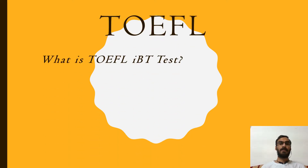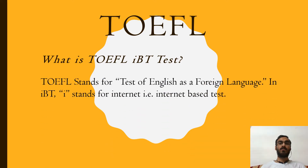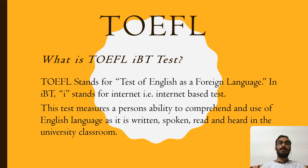So what is the TOEFL IBT test? TOEFL stands for Test of English as a Foreign Language. In IBT, 'I' stands for Internet Based Test, which is used to distinguish it from the TOEFL paper-based test. This test measures a person's ability to comprehend and use the English language as it is written, spoken, read, and heard in the university classroom.